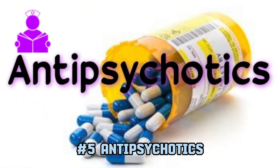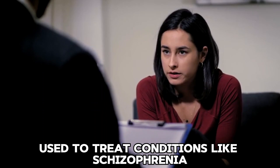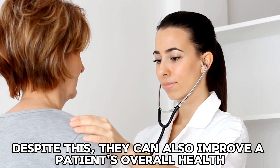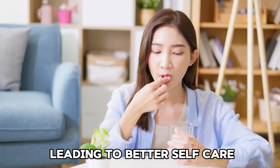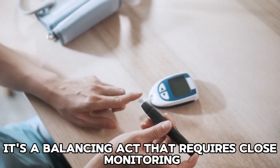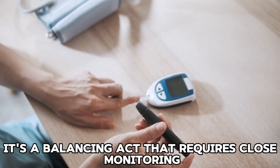5. Antipsychotics. Used to treat conditions like schizophrenia, certain antipsychotic medications can raise blood sugar. Despite this, they can also improve a patient's overall health, leading to better self-care and potentially fewer diabetes complications. It's a balancing act that requires close monitoring.